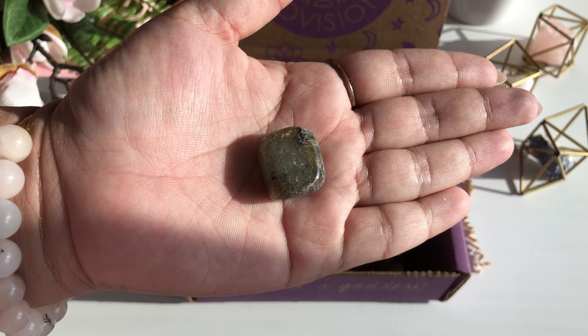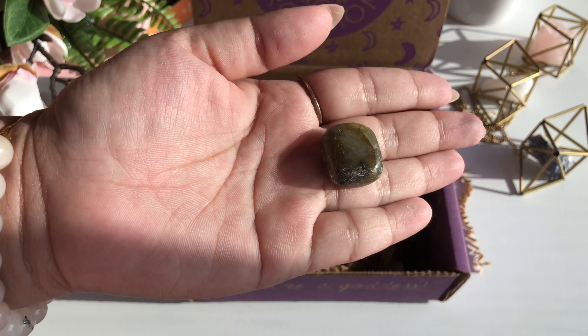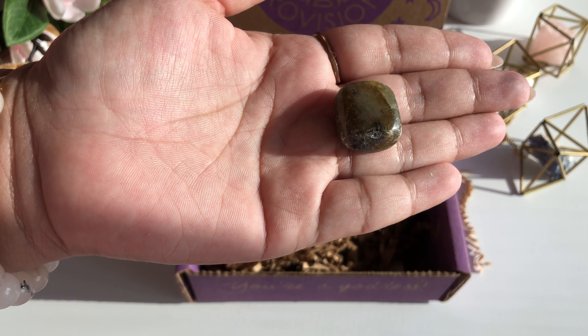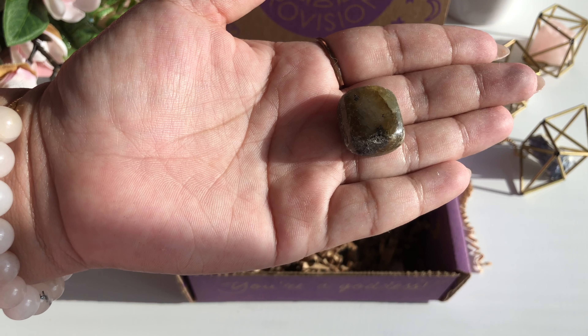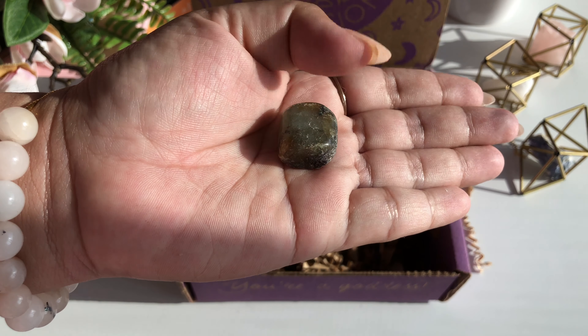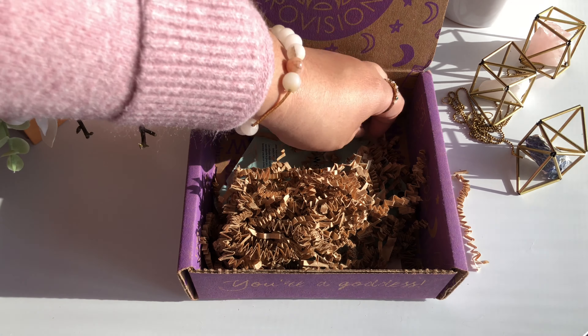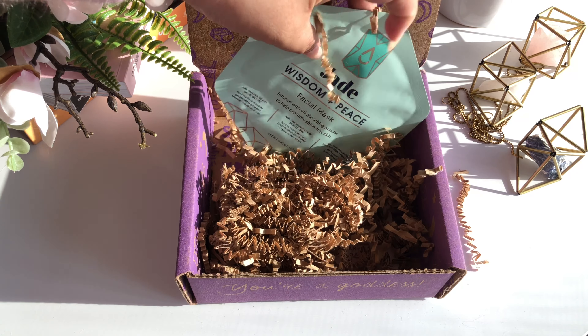The next thing in our box is the Broaderite. It has a $6 value. According to the booklet, it is a powerful stone of magic, auric protection, and transformation. I totally love crystals and stones, and if you do too, please leave in the comments below your favorite stone and why.